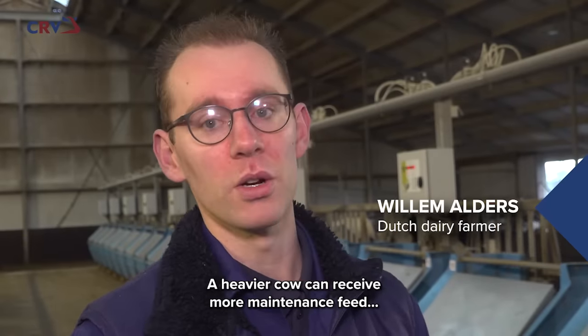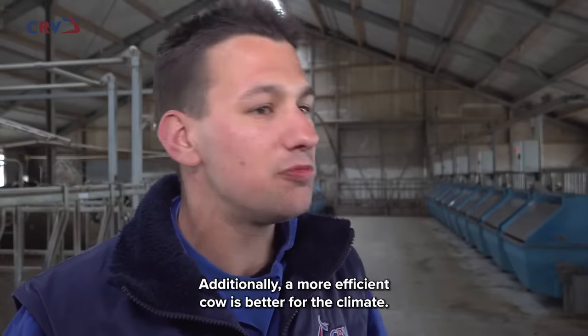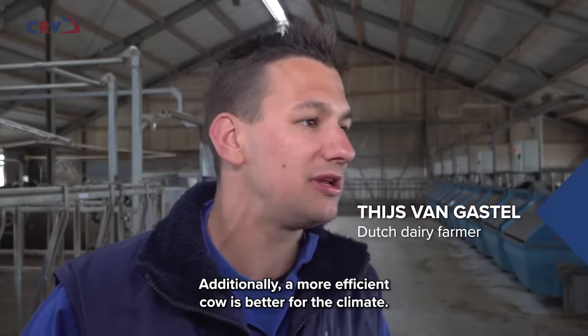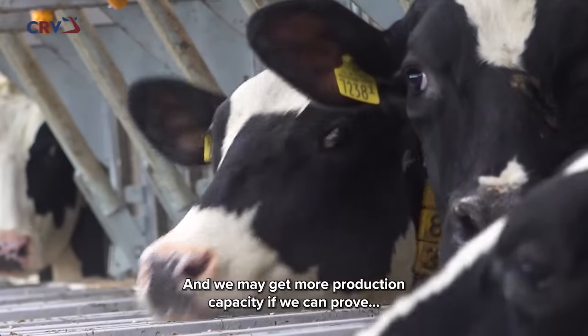A strong cow can produce more milk with less maintenance feed. If they produce more milk, it is better for the climate — an efficient cow is a climate-friendly cow. We have to create extra room within climate targets, and efficient cows help us do that.